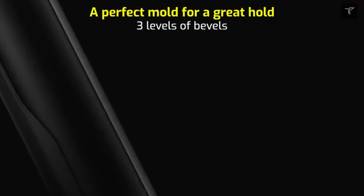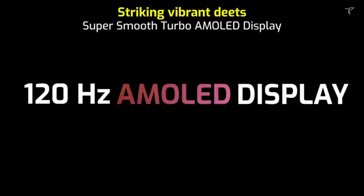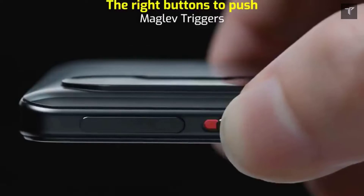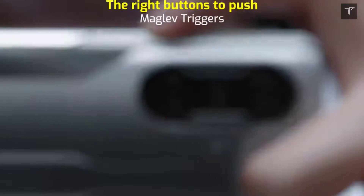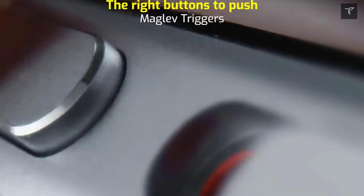What's up guys, welcome back to Tech Phantom. In this video we are going to talk about reasons why you should consider buying the Poco F3 GT over the OnePlus Nord 2, and the Poco F3 GT overall as a phone — the reasons why you should consider buying this phone over any other phone in this price segment.